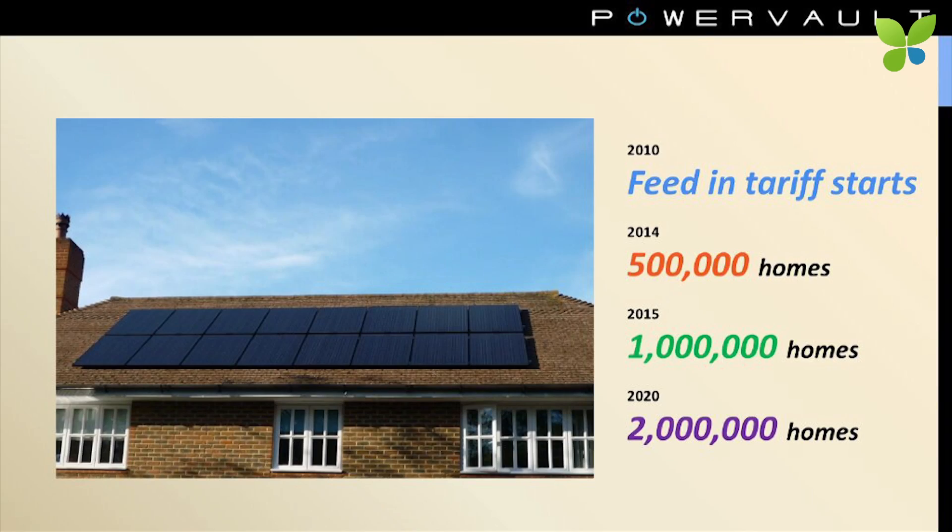Just to give you a little background: in 2010, Feed-in Tariffs were launched in the UK, and at that stage there were very, very few roofs in the UK with solar PV. That market has really taken off in the last four years, and we now have 500,000 homes in the UK with solar PV panels on the roof. The DECC PV strategy target for the end of 2015 is a million roofs, and for the end of 2020 it would be around 2 million.